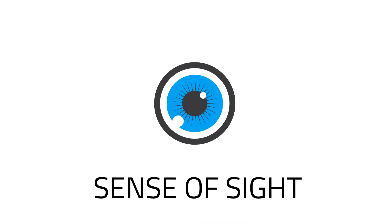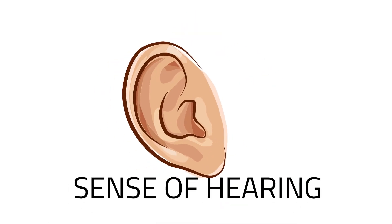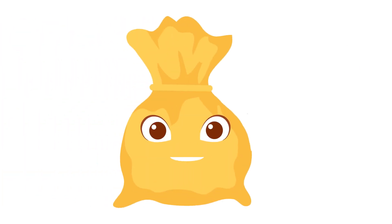Today, you will learn the five senses. The five senses are the sense of sight, sense of smell, sense of taste, sense of hearing, and sense of touch. The sense organs are the body parts you use to be able to see, smell, hear, taste, and touch or feel.